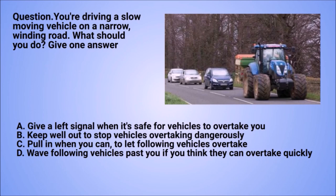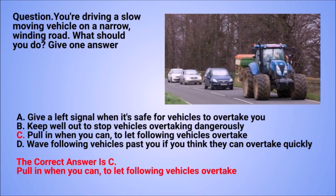Question: you're driving a slow-moving vehicle on a narrow winding road. What should you do? Give one answer. A. Give a left signal when it's safe for vehicles to overtake you. B. Keep well out to stop vehicles overtaking dangerously. C. Pull in when you can, to let following vehicles overtake. D. Wave following vehicles past you if you think they can overtake quickly.